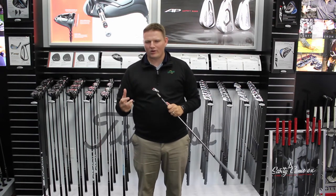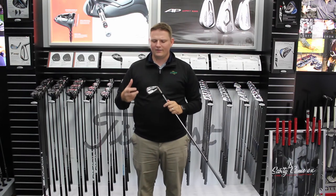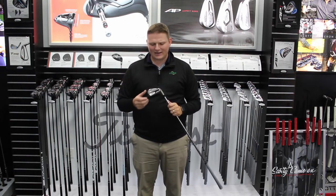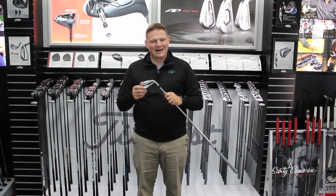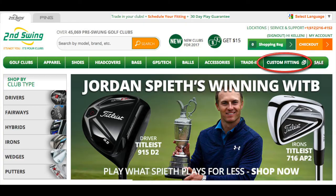Getting fit is so important, and that's why we encourage you to come to Second Swing Golf, work in our tour van, schedule a fitting for these AP1s, try them out, and find the right Titleist model for you. I'm confident that the AP1 is going to do that. Schedule your fitting on SecondSwing.com today.